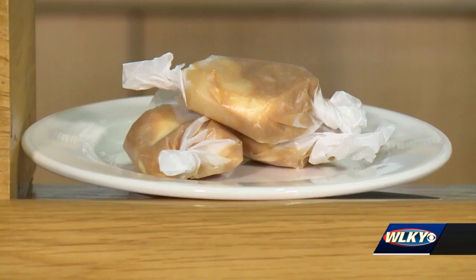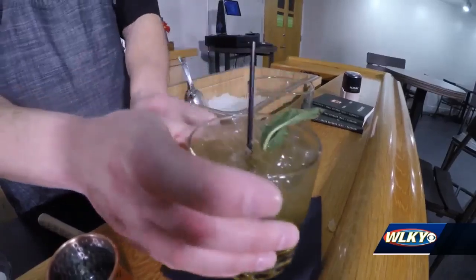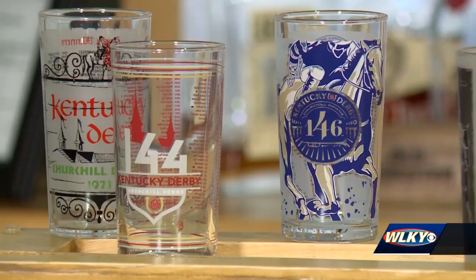Guests will also enjoy a bourbon flight and a Majeska candy, named after the famous actress Helen Majeska who attended the third Kentucky Derby in 1877. She was also a big fan of the mint julep. They'll walk away with a souvenir glass and hopefully a very good time.